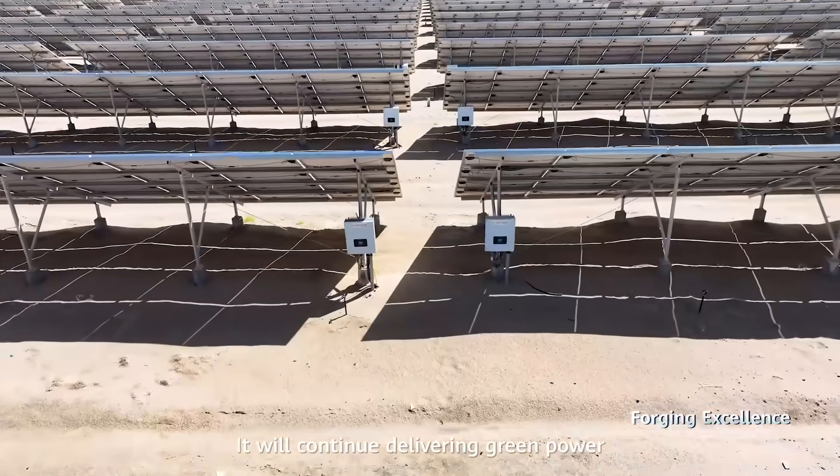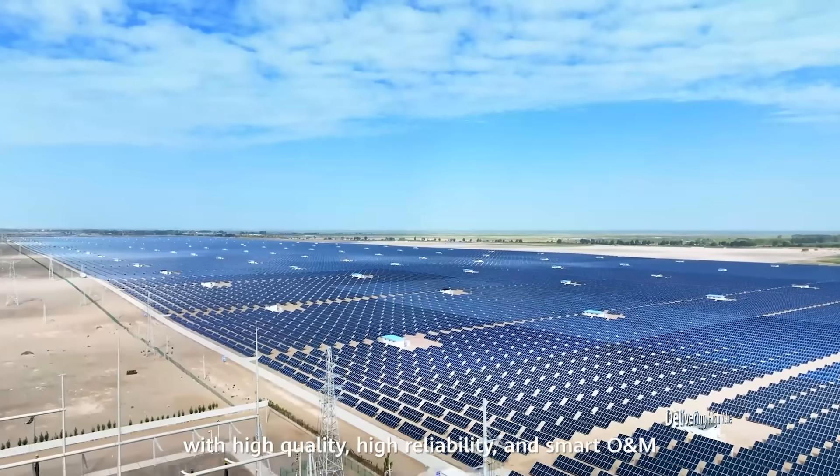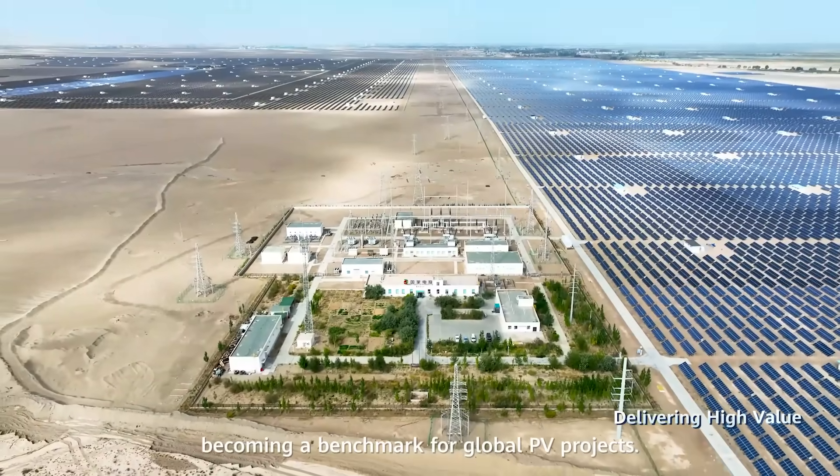It will continue delivering green power with high quality, high reliability and smart O&M, becoming a benchmark for global PV projects.